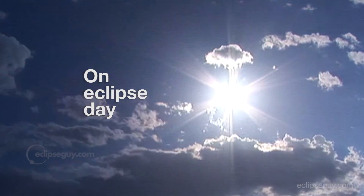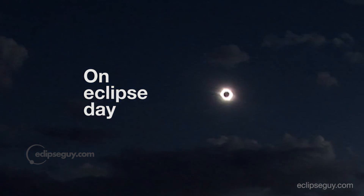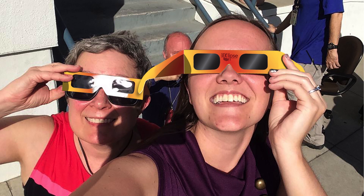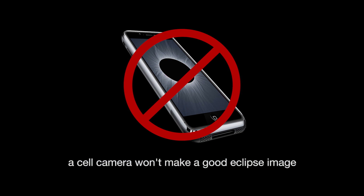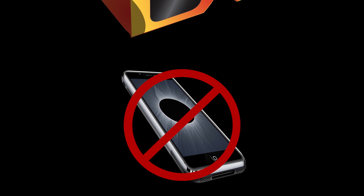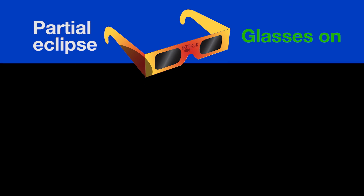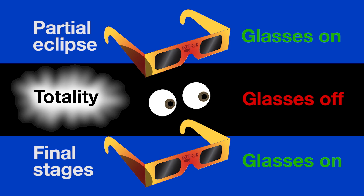Go to the location where you'll view the eclipse and check for trees and buildings that may obstruct your view. Totality lasts less than three minutes, so you may want to focus on doing only one science observation or just really experience the eclipse. Don't waste this once-in-a-lifetime opportunity by watching it on your phone screen. Plan to have your safe solar viewing glasses within immediate reach, in your pocket or around your neck for quick eye protection before and after totality.